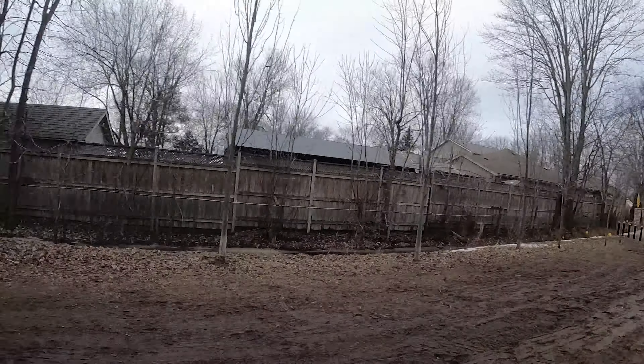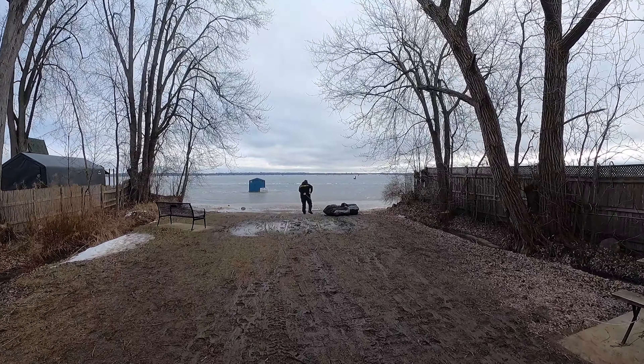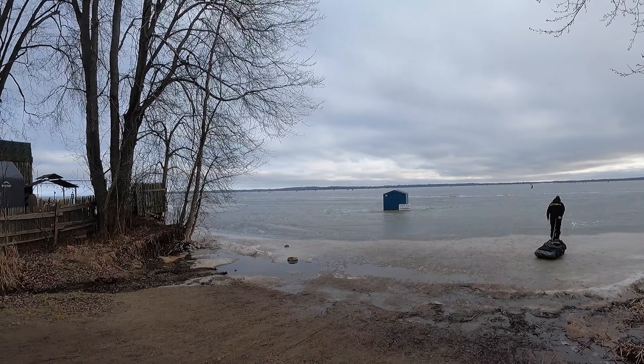End of Guilford Road — it looks like there's some huts and maybe some good ice. Stay tuned. I'm gonna fly the drone and then spud my way and track the ice. Yeah, lots of people out here.